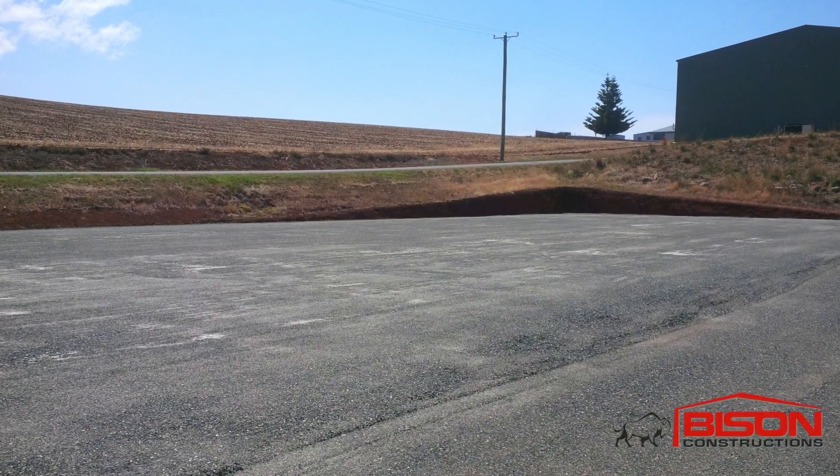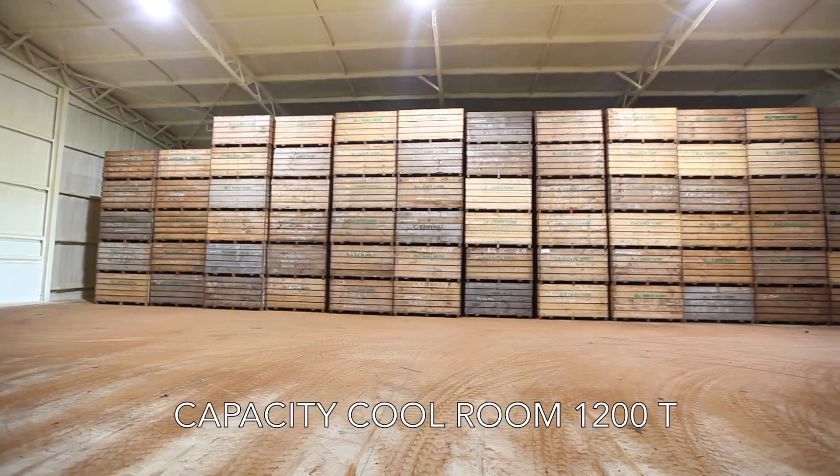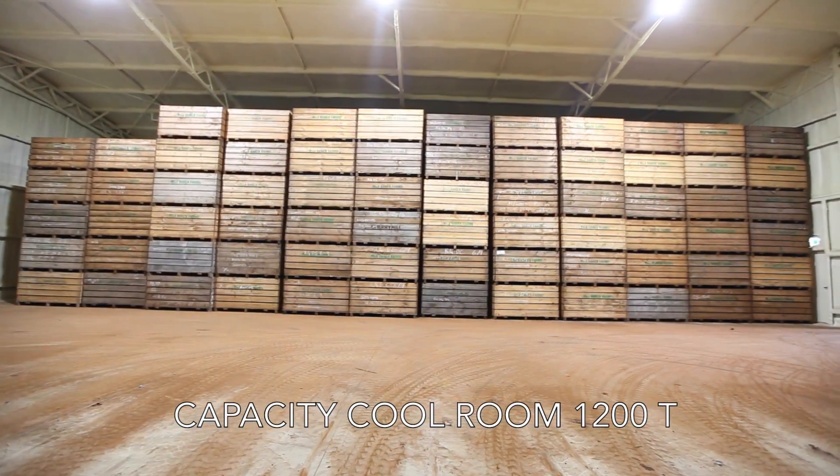We had to do quite a bit of digging out to level the site. When it was constructed we put a lot of concrete panels around the side, which helps with the drainage and everything, and the capacity of this shed is approximately 1,200 tonnes.